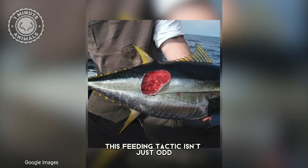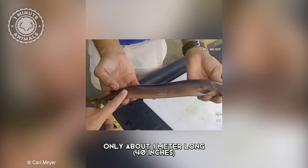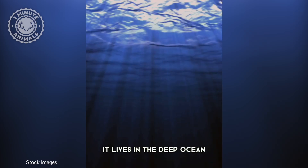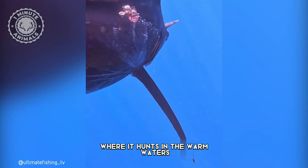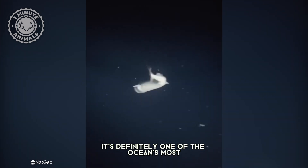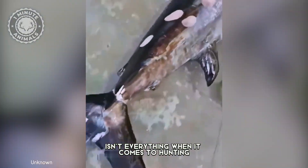This feeding tactic isn't just odd — it's a survival strategy. Despite its small size, only about 1 meter long, the cookie cutter shark is an elusive creature. It lives in the deep ocean, primarily at depths up to 1000 meters, where it hunts in the warm waters of the Atlantic and Pacific oceans. It's definitely one of the ocean's most efficient predators, proving that size isn't everything when it comes to hunting.